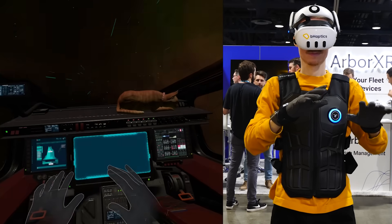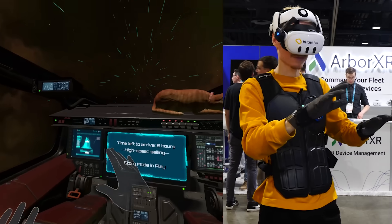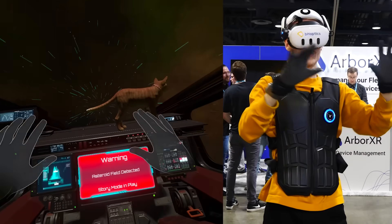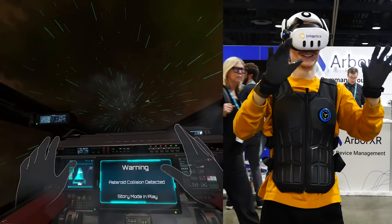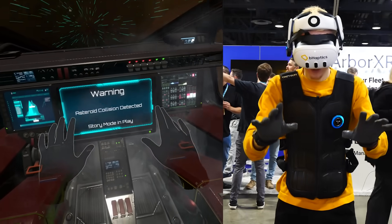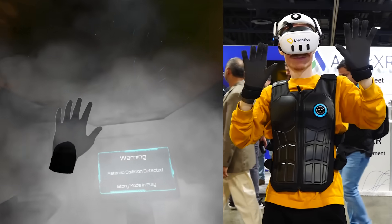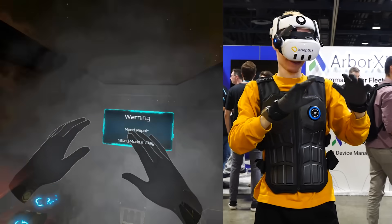At AWE, I got to play a cool demo fully running on Quest that combined the gloves with the suit to showcase what level of interactions it can generate. The demo starts with you flying a spaceship that suddenly finds itself in an asteroid field. The goal is to repair your ship, and through this process you get introduced to different patterns — what Behaptics calls waveforms of vibrations running at 11 milliseconds.